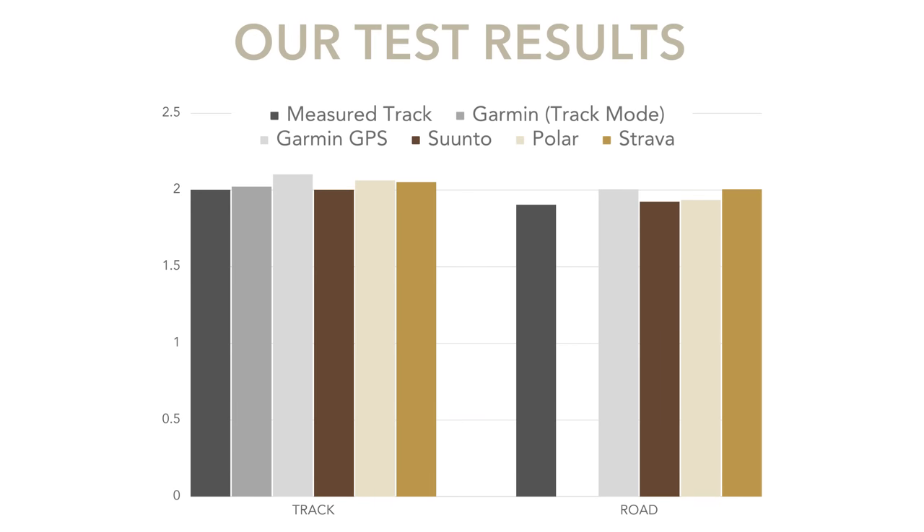The bottom line is that GPS is not as accurate as you think. If we ran this test over just two kilometers, imagine how that error blows out over a half marathon, a marathon, or an ultra. On race day, do not use your GPS as the ultimate guide to distance covered — use the kilometer markers on the route. Similarly, if you're chasing a track PB, know that the track is accurate; your watch is not.